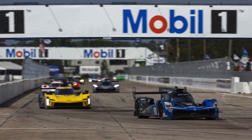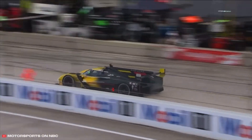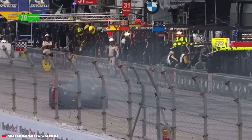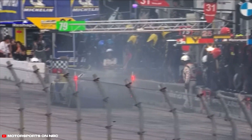Later on, drama came for Cadillac and Chip Ganassi Racing, as Sebastian Bourdais in the 01 yellow Cadillac came into the pit lane with fire at the back of the car. This was dramatic as the car retired from the race lead — absolutely devastating for the Chip Ganassi crew.